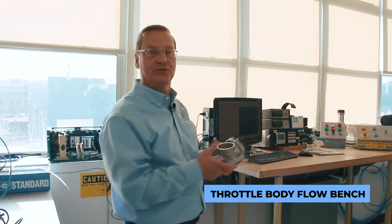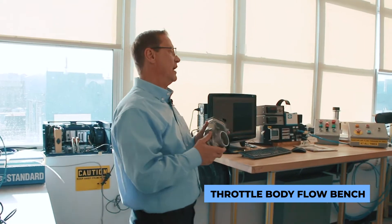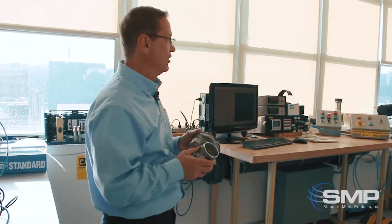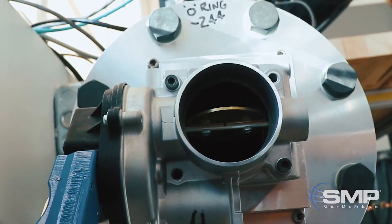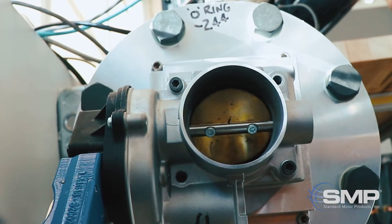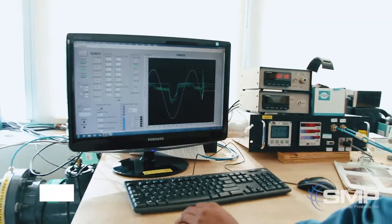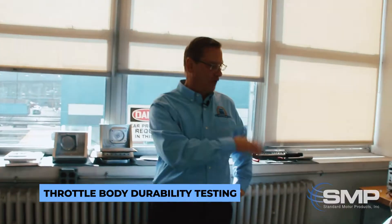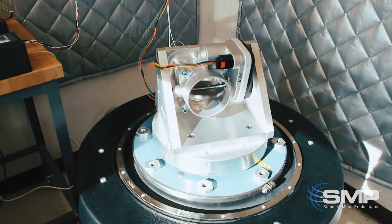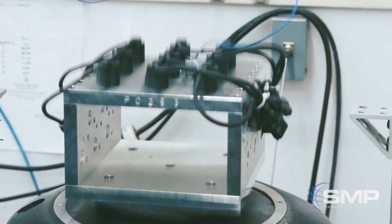This is a big flow bench basically to characterize the electronic throttle bodies that we want to design and manufacture. The blower assembly creates the airflow through the electronic throttle body, and the control system simulates an ECU that's on the vehicle. This is where we will vibrate the electronic throttle body over different displacements and over different frequencies. At the same time we're actuating the throttle body, so we will run this vibration test in three different axes.